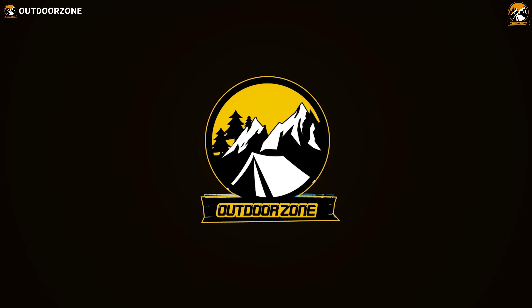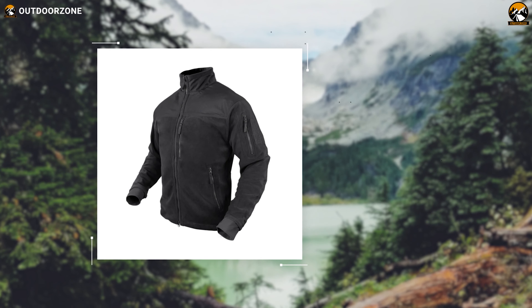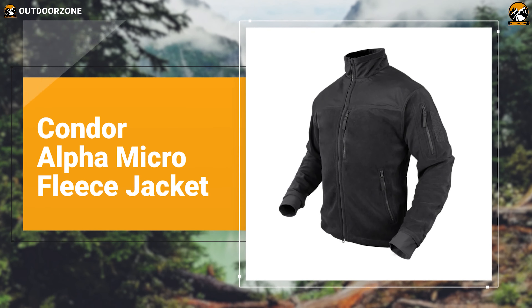For any military person, law enforcement personnel, and other outdoor enthusiasts, it gets pretty challenging to perform a myriad of outdoor chores in a harsh environment without wearing a high-quality tactical jacket. Apart from offering ultimate warmth, comfort, and protection, this outerwear allows them to keep their essential gear safe and always stay prepared.